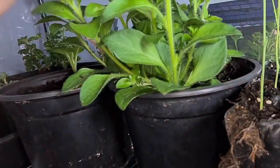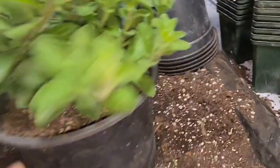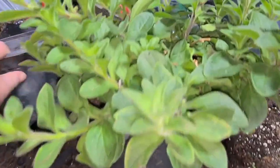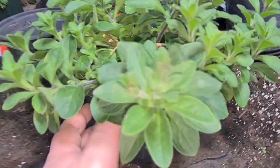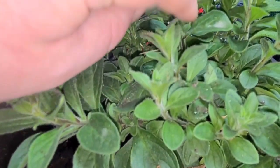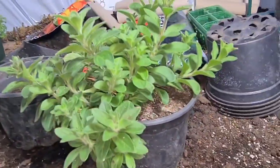Some beautiful petunias getting ready to flower. These have been underneath my artificial lights. These have powdery mildew — they've had two lots of spray, and I think I'm finally getting on top of it now. That looks a really healthy plant. I'm dead happy with that now, but there's just a tiny bit left. Can't seem to get rid of that last little bit, but never mind — that's a really good plant.